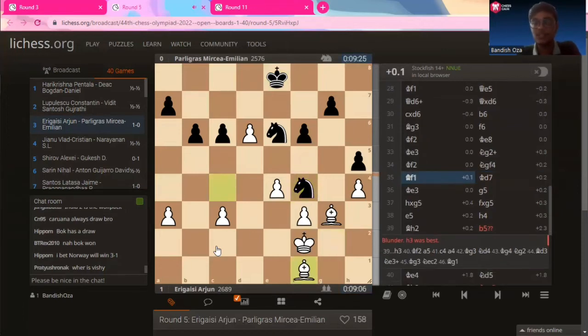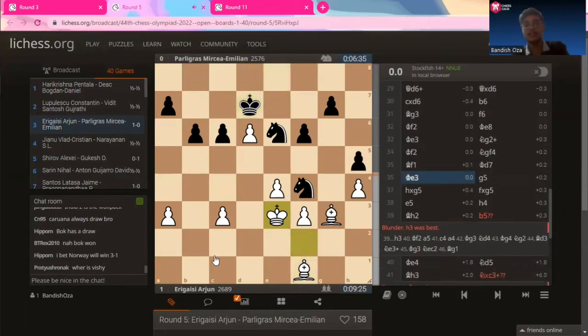So he goes bishop to f3 — this is sort of a waiting move, because this move doesn't seem to do much for Arjun. The bishop was much more active here, attacking the knight, but that diagonal isn't much more useful. Bishop to f1, king to d7, king to e2. Now the knight cannot come to g2 because of the bishop — that was the idea, moving to a less active square.